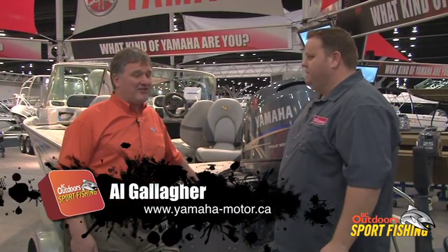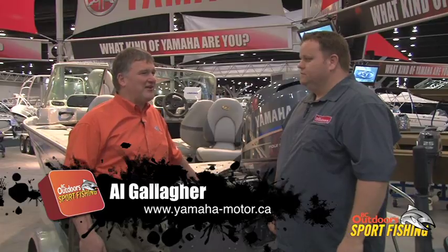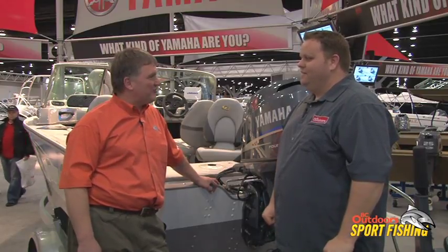At these shows I get people all the time saying, 'I didn't know Yamaha made boats.' We're one of the largest boat manufacturers in North America now. This is our fifth year in Canada, and in the BC market we've got some great dealers that are getting behind us and bringing the product in, so we're pretty excited about what we've got.